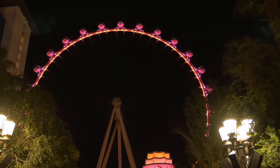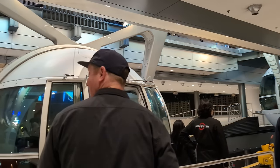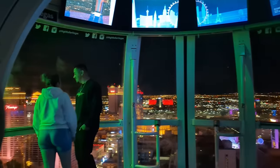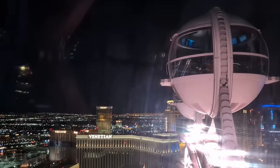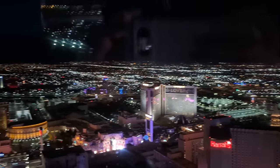It had also been a few years since we'd done the High Roller observation wheel. Now with the Sphere as part of the skyline, we decided to take another ride. This is another classic Las Vegas experience that must be done, especially at night. Admission is $35 and you can bring a drink on board, or you can do the happy hour experience that comes with an open bar while you're on board. The ride is about 30 minutes long.